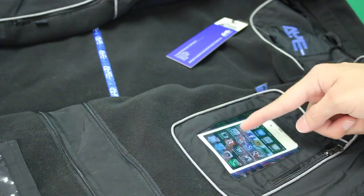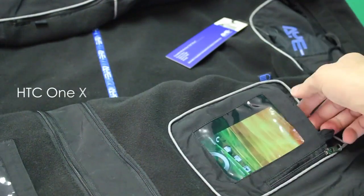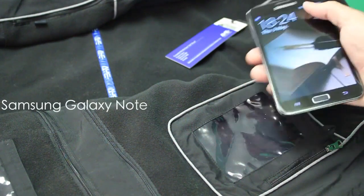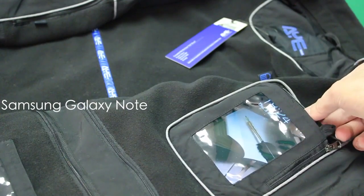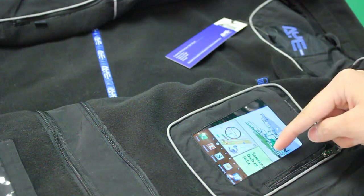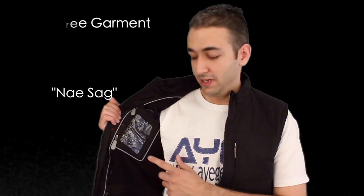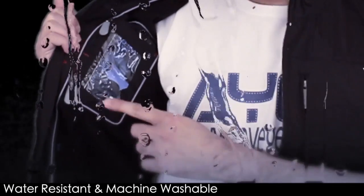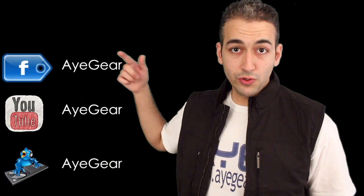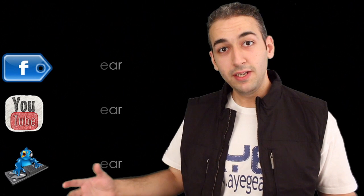Whether it be an iPhone, a Nokia, HTC, or Samsung — any smartphone on the market — it's compatible with our garments. There is indeed a pocket for this and a pocket for that. You can buy it today at iGear.com. Be sure to follow us on Facebook and Twitter — you might be the next one to get in on our free giveaway. See you in the next one.